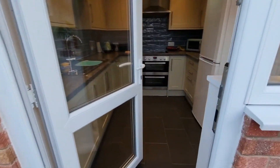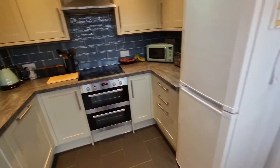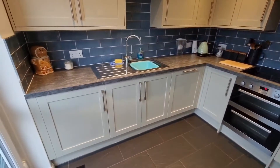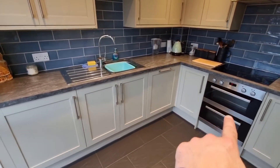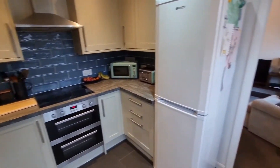Here we are going into the property. We're at the rear, so we're going straight into the kitchen. We've got this modern refitted kitchen with integrated appliances — a washing machine, a dishwasher, a double electric oven, a hob. All very well fitted out.